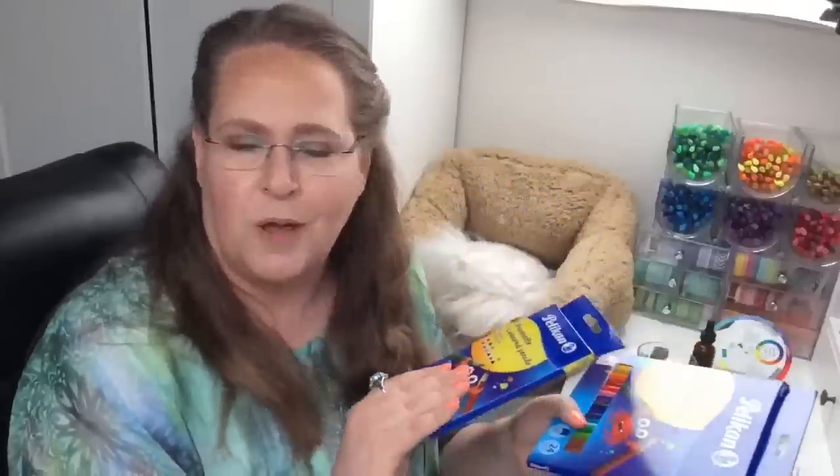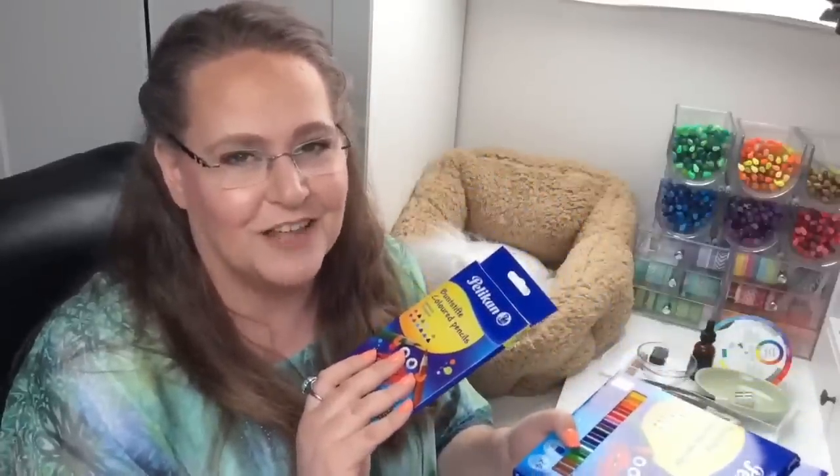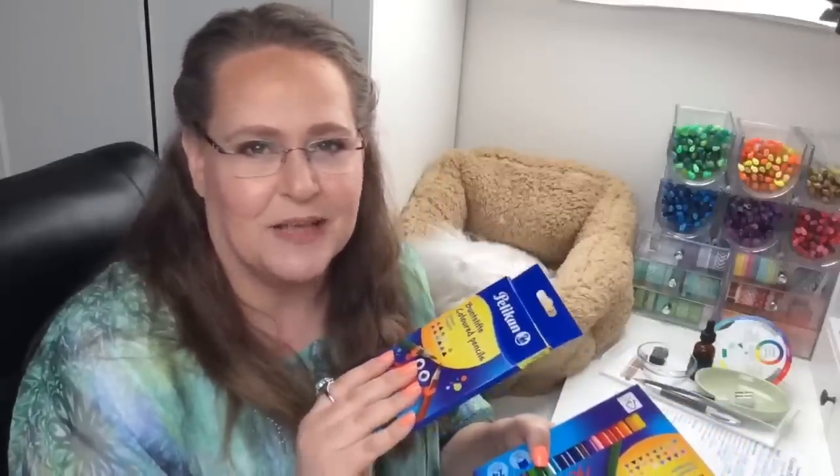I'll probably throw in a few bonus coloring pages on my favorite color pencil paper, so you can look forward to a few surprises if you win this set of pencils. I've got Steve here to help me with the comments as they come rolling in.